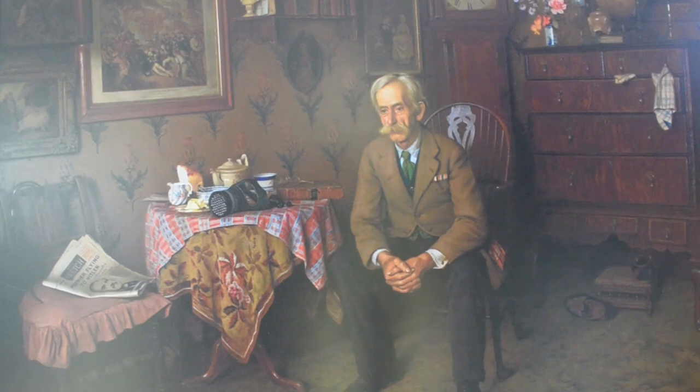Having fought in the war to end all wars, this First World War veteran sadly contemplates the onset of the Second World War. Near him lies a new gas mask from Lewisham Council and a newspaper covering Chamberlain's abortive mission to make peace with Hitler.